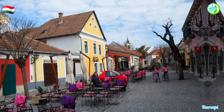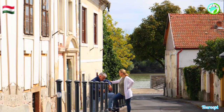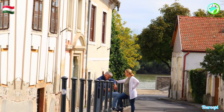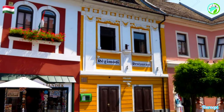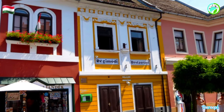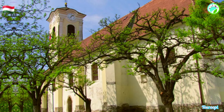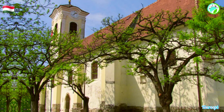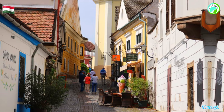Centandra's natural beauty and riverside setting add to its allure. The Danube Promenade offers breathtaking views of the river and the surrounding hills. The nearby Buda Hills and Pailaes Mountains provide opportunities for outdoor activities such as hiking, biking, and picnicking. The culinary scene of Centandra is a treat for food enthusiasts — the town's restaurants and cafes serve a mix of traditional Hungarian dishes and international cuisine, and local specialties such as chimney cake and Hungarian pastries can be savored in charming settings.